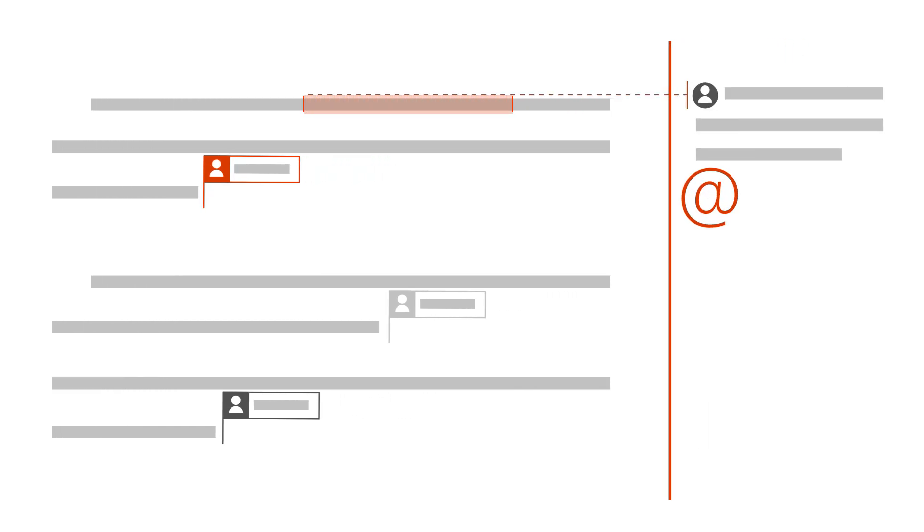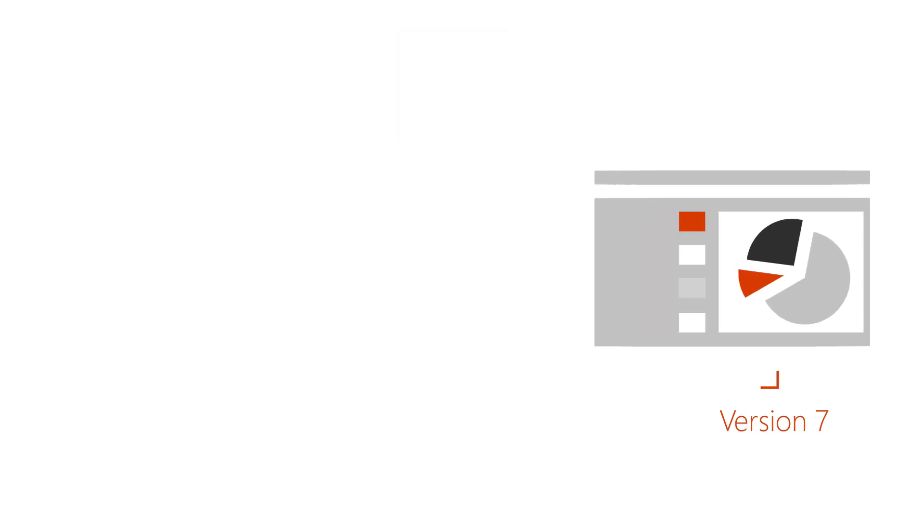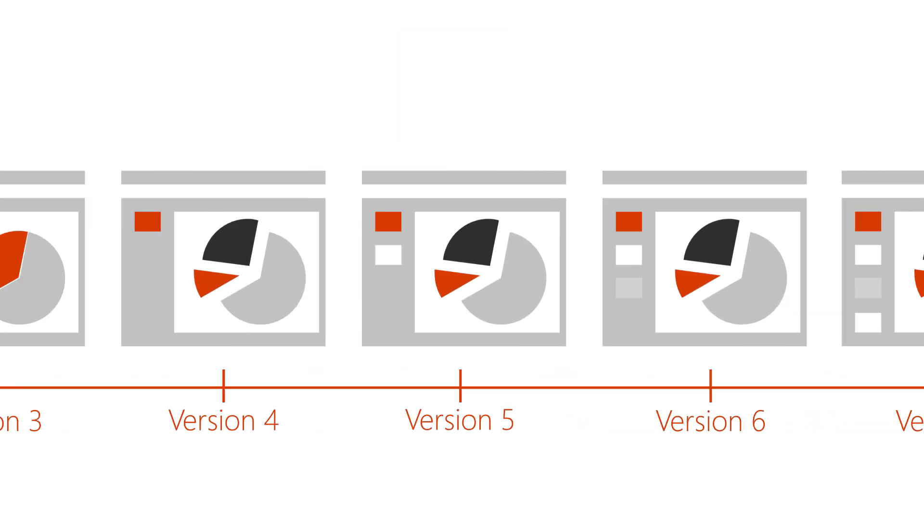This lets you see changes from others in real time, use comments and at mentions to get feedback and have conversations in the presentation, and have peace of mind because with autosave and version history, you won't lose any of your changes and you always have the option to go back to a previous version.